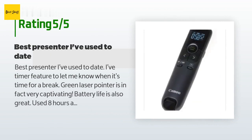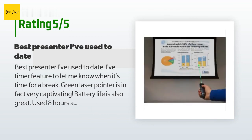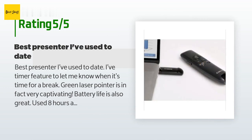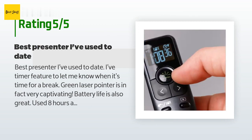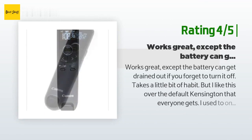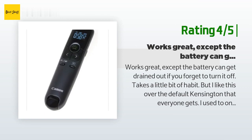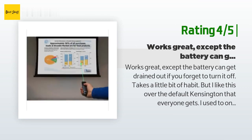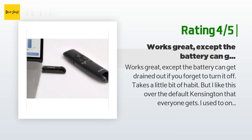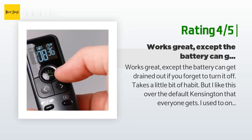A customer said: 'Best presenter I've used to date. The timer feature lets me know when it's time for a break, the green laser pointer is very captivating, and battery life is also great — used eight hours a day for a two-week course and it barely put a dent in the battery level.' Another happy customer said: 'Works great except the battery can get drained if you forget to turn it off. Takes a little habit to remember, but I like this over the default Kensington. The laser is awesome, strong, and can be seen from far.'